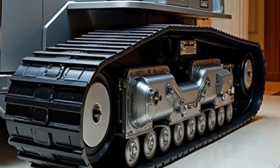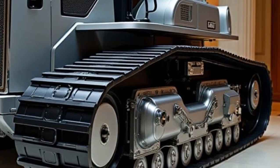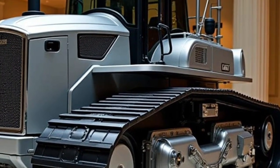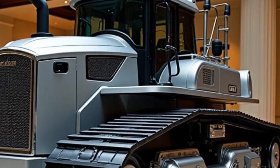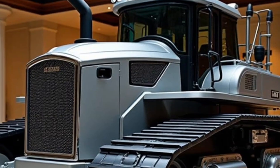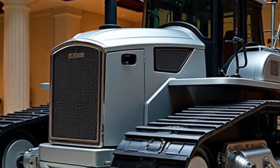We're diving into the 2026 Caterpillar D11, a legendary bulldozer reborn with cutting-edge upgrades, futuristic controls, and an insane level of power that's rewriting the rulebook for heavy equipment in the modern age.